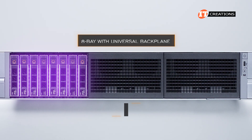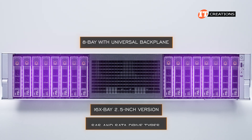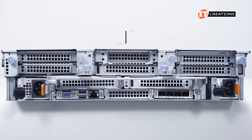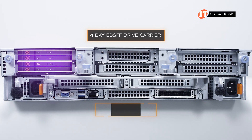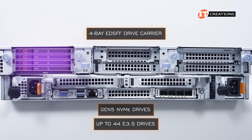Additionally, there's an eight-bay option with a universal backplane, and a 16-bay 2.5-inch version that can be outfitted with SAS and SATA drive types only. The rear of the chassis can also be outfitted with more storage in the form of a four-bay EDSFF drive carrier for Gen 5 NVMe drives, for up to 44 E3.S drives total.